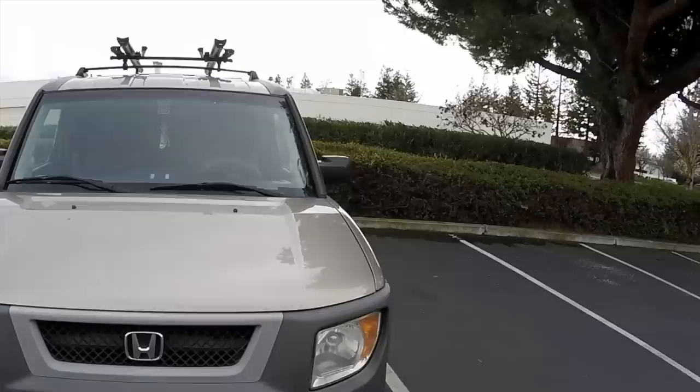Hey guys, my wife and I have been living in our 2004 Honda Element full time for the past almost seven months now, and we thought it's about time to give you guys a quick tour of our little tiny home on wheels.